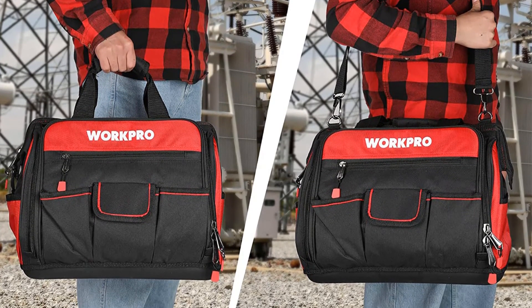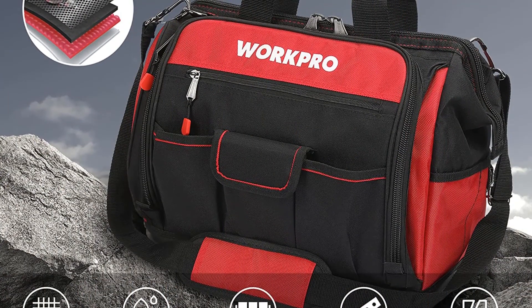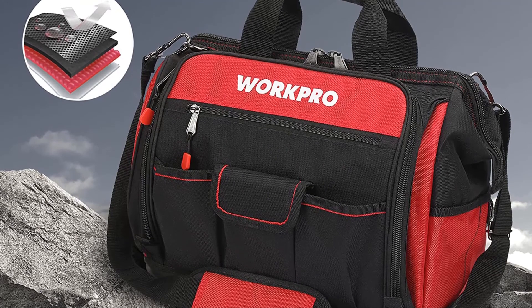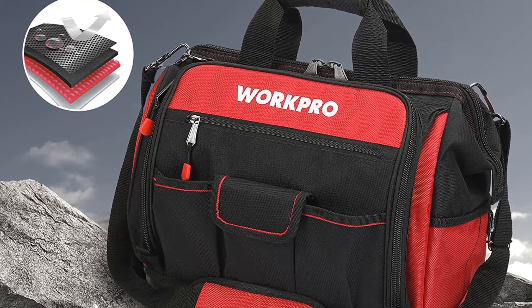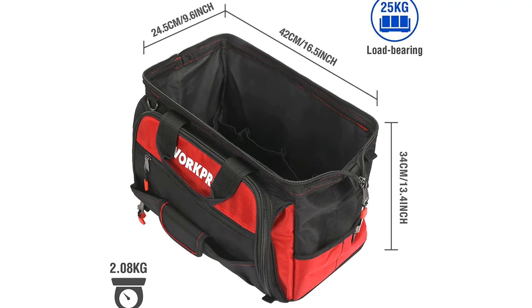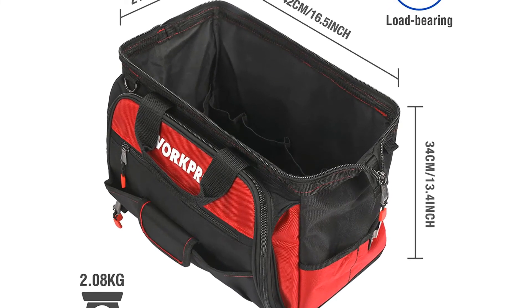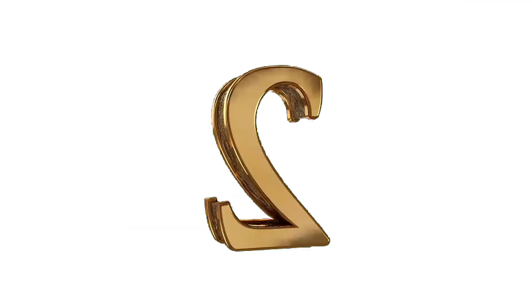Total size: 16.5-inch x 13.4-inch x 9.6-inch. Pros: extremely high customer ratings, many pockets, waterproof base. Cons: that waterproof base won't fold up.